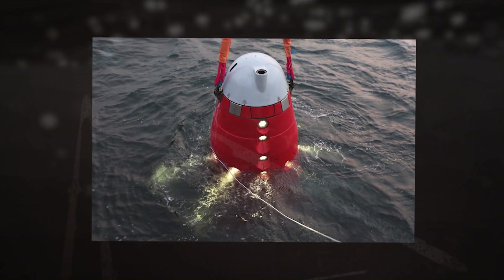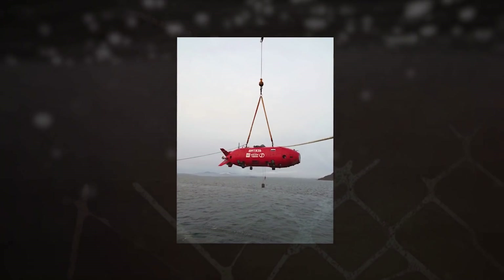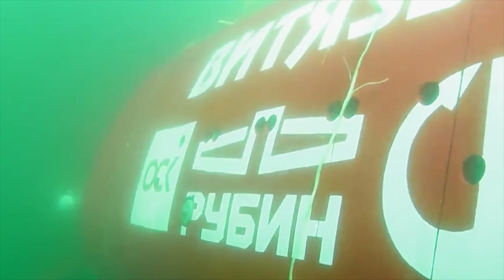The underwater drone can be deployed in search and research missions on the seabed layer, as well as on the bottom of oceans at depths of up to 12,000 meters. The underwater vehicle is powered by four main electric power units and ten electric thrusters. The submerged speed of the Vityaz-D vehicle is one meter per second, while the maximum endurance is 24 hours.